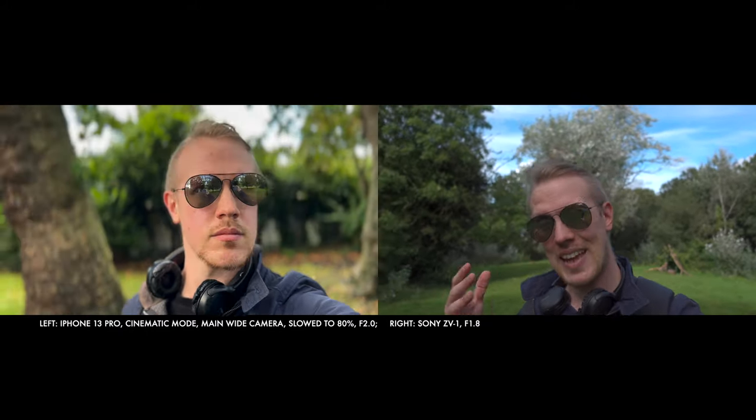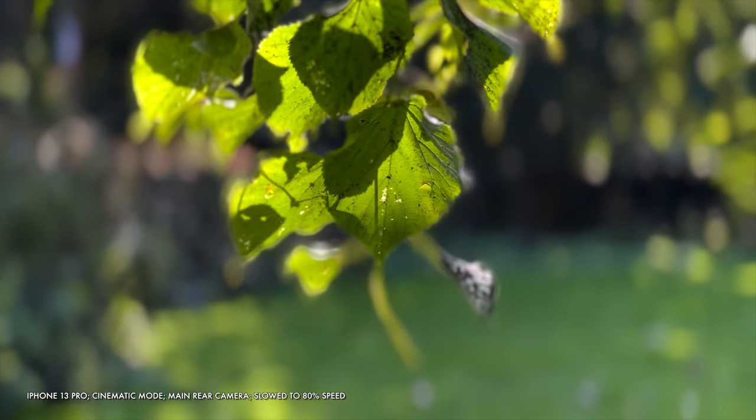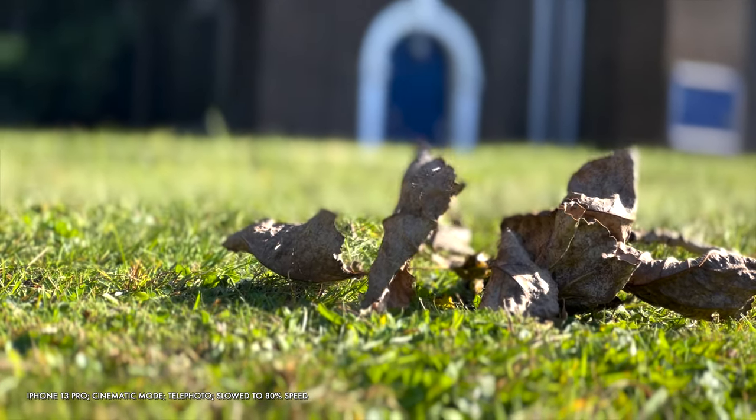What about the cinematic mode on the iPhone 13 Pro? This uses software to create fake bokeh. When you set the iPhone software to its widest aperture — a full frame equivalent f2.0 — you can absolutely get more blur than the ZV-1 and some genuinely attractive results. Being able to change that aperture and therefore the amount of blur after recording is some really nice flexibility.